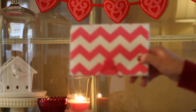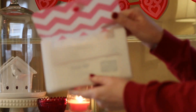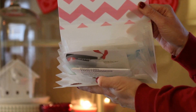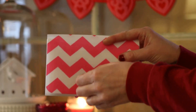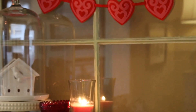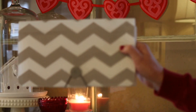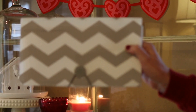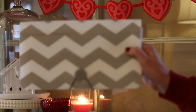I then picked up this little pink and white chevron envelope folder. I'm using this for coupons — specifically for Bath and Body Works and department store type coupons. I also picked up this gray and white chevron one. All of these were a dollar. I have no idea what I'm going to use this one for, but I will find something to do with it.